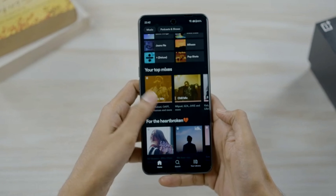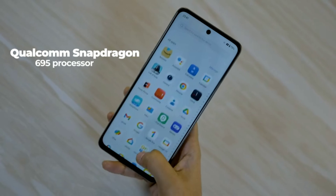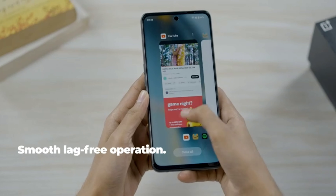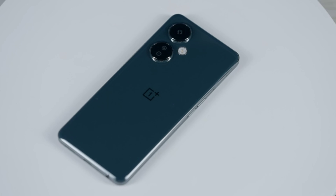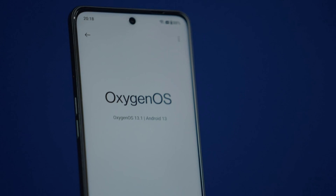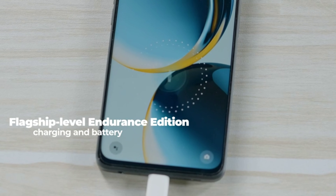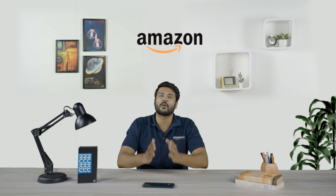The OnePlus Nord CE3 Lite 5G remains fast, smooth and responsive even when you have up to 21 applications running in the background. It gets better from here — the OnePlus Nord CE3 Lite 5G is the first in the Nord series to support flagship level endurance edition with the battery health engine that keeps your battery health at 80% even after four years of daily charging.